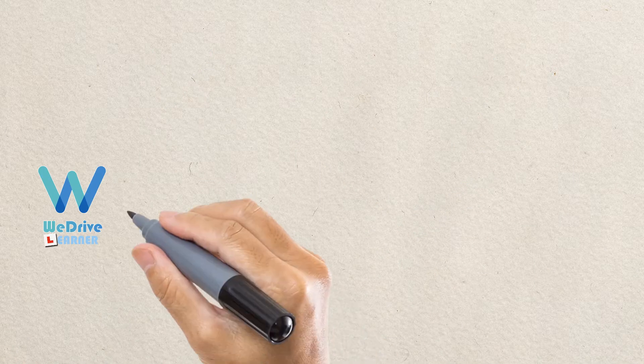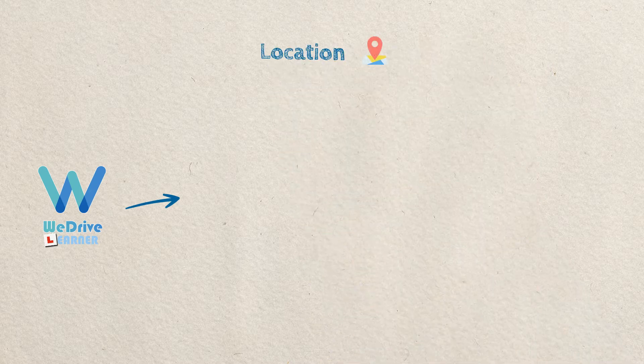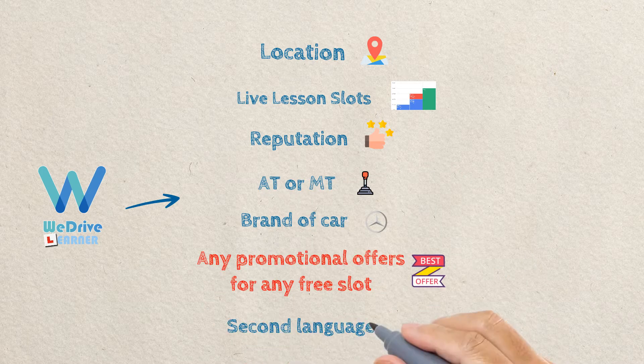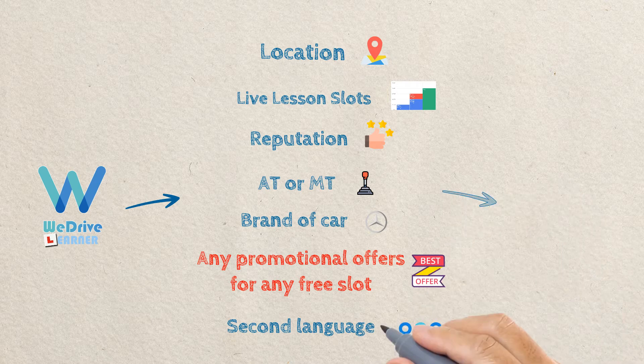Learners can search and find instructors via location, lesson slots with live availability, reputation, vehicle transmission type, brand of car, any promotional offers you wish to publicise, and even by any second languages you may speak.